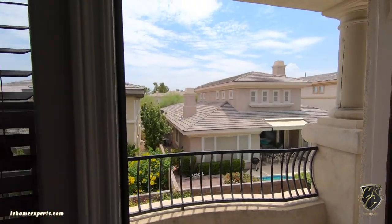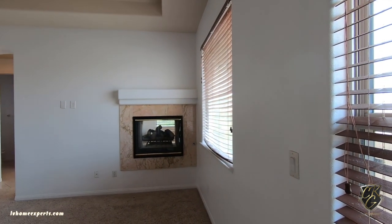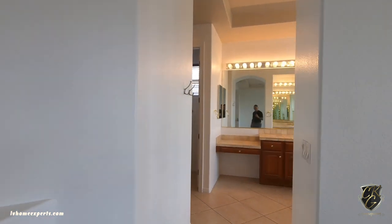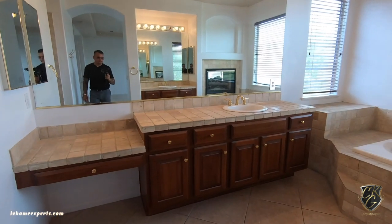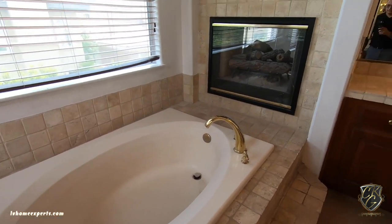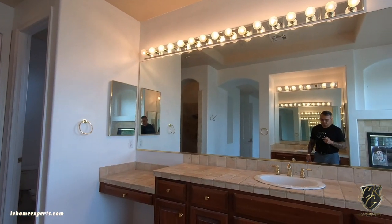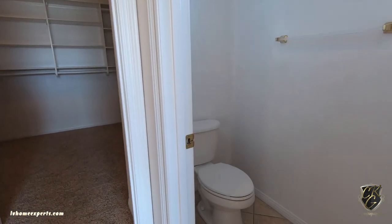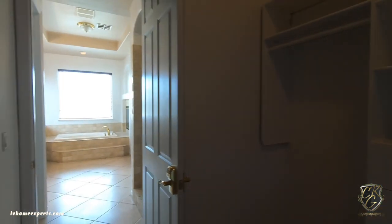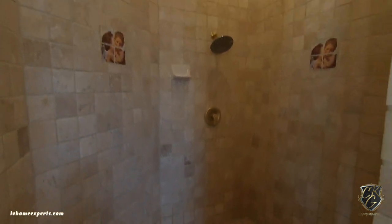If you're doing a construction build and you have the option to add a patio but your neighbors are looking right into you, I'd probably save your money for structural options instead of building a patio. That covered patio would cost around $24,000 — consider whether it's really worth it. Coming into the primary closet, you have built-ins — not bad. The tile here is a grand diamond cut with beautiful travertine — not really my style, but it is a quality finish.